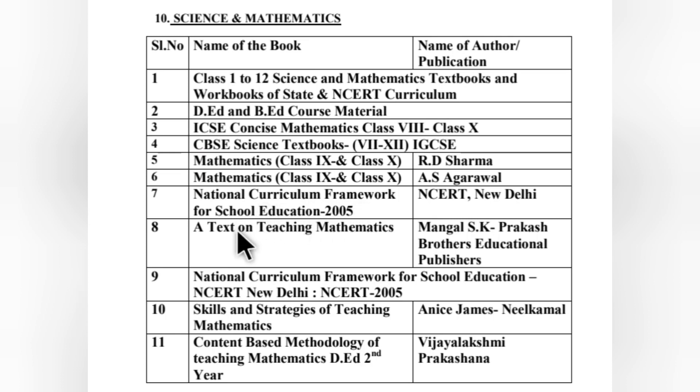For mathematics from class 9 to 10, Agarwal's books and Sharma's books are very good. The National Curriculum Framework for School Education 2005 (NCF 2005), NCRT New Delhi — this book is available as a PDF online; just type 'National Curriculum Framework PDF' to find it. A text on teaching mathematics by Mangal S.K., Prakash Brothers Educational Publishers, is also mentioned, along with the National Curriculum Framework for School Education, NCRT New Delhi.